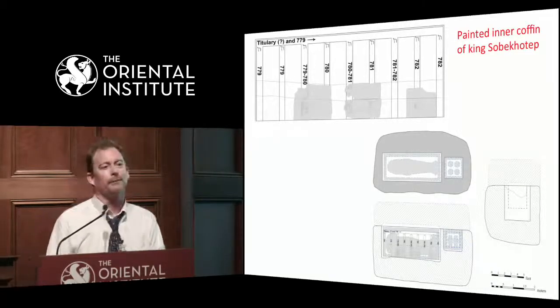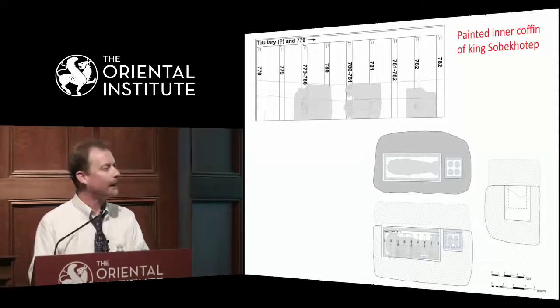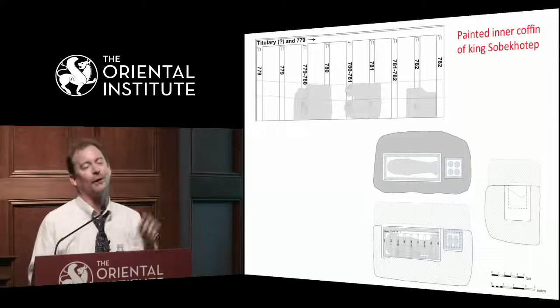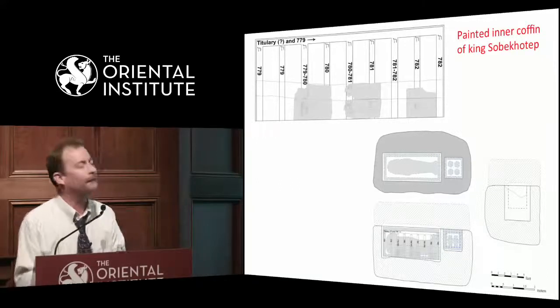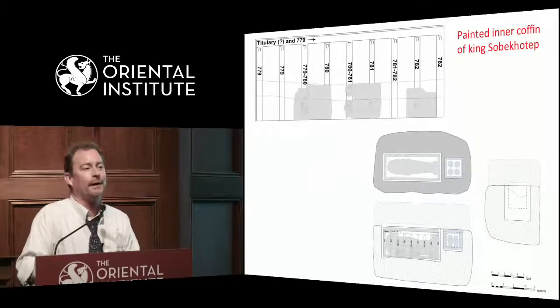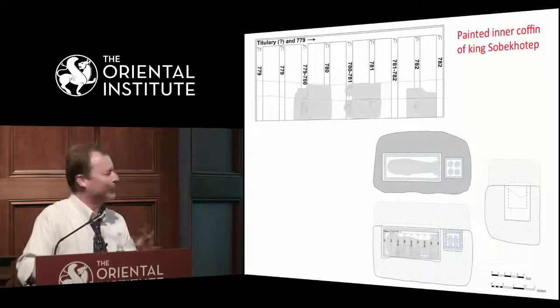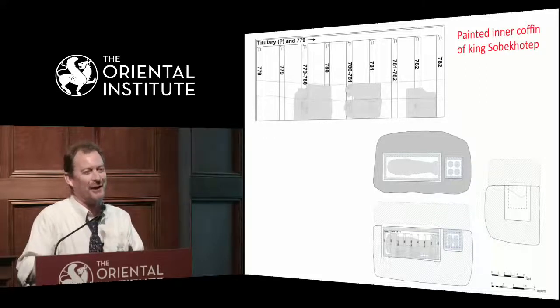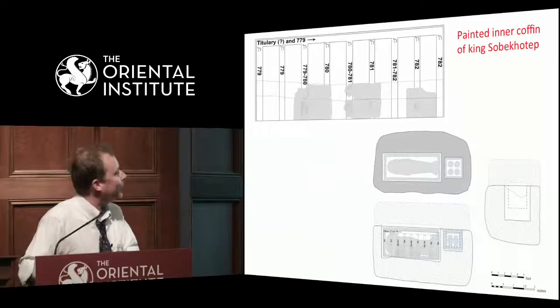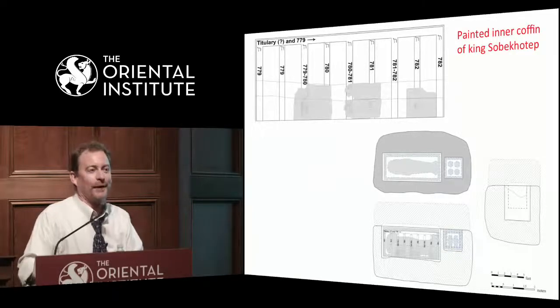One of the questions, of course, when you get the name of a king in the form of their birth name, or the nomen as it's called — in this case Sobek-Hotep — is that there are often many kings that have the same name. In fact, for the 13th dynasty, there are seven different kings named Sobek-Hotep. So discovering the name Sobek-Hotep does not necessarily tell you which king you're dealing with. It would be like getting an inscription that says King Bob or King John or something.